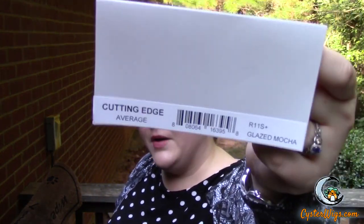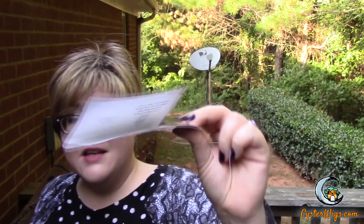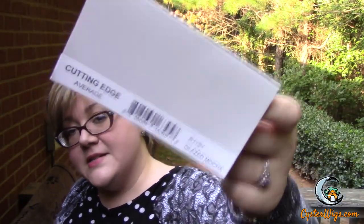Hi there wig lover, this is Heather from CysterWigs.com braving the mosquitoes and the elements once again to bring you a review of Cutting Edge by Raquel Welch. This is one of their new styles for 2015, and this color is called R11S Plus, also known as Glazed Mocha.